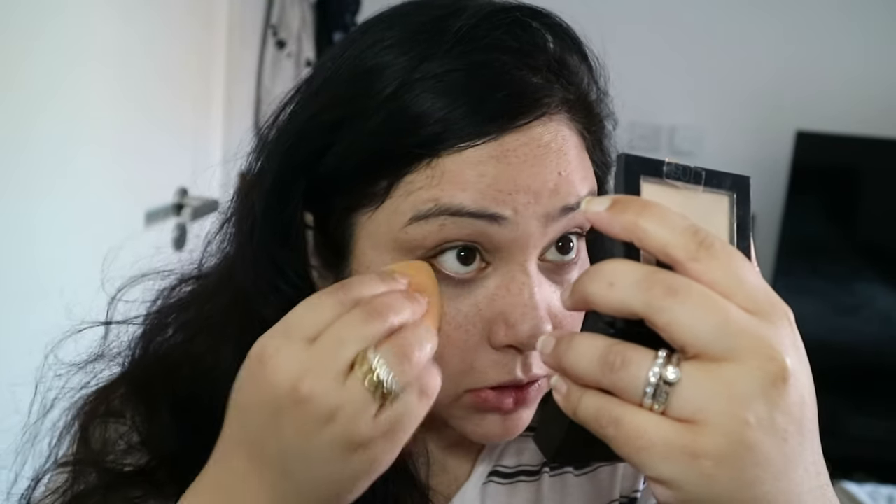I have the Fit Me Matte and Poreless in colour 105. To be honest, you can just use anything. I'm just using my Real Techniques sponge. For bronzer, I'm using the Butter Bronzer from Physicians Formula. This one is called Deep Bronzer — not really sure if that's the exact name, but that's what it says.